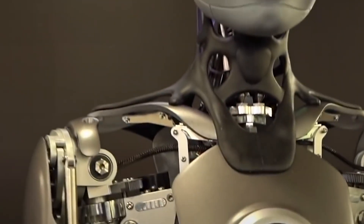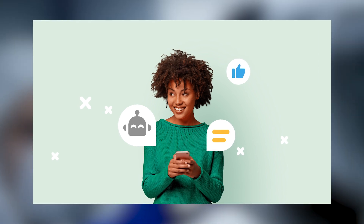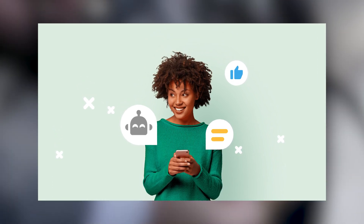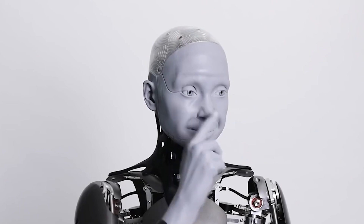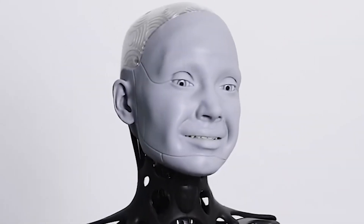Amica just got an upgrade. A team of UK researchers has added the use of chatbot AI GPT-3, which allows it to speak freely without any input from humans. Their creation was an accurate humanoid robot that moves its face in a realistic way and can hold a full conversation. Let's hear what Amica has to say when asked if robots will soon take over the world.